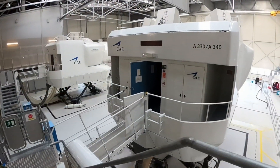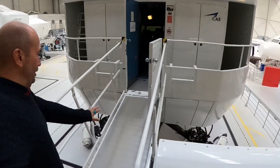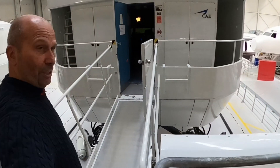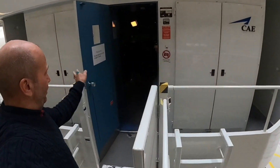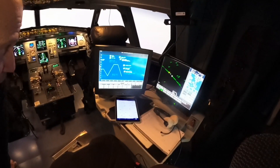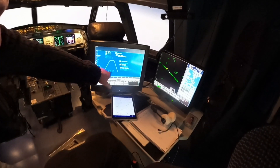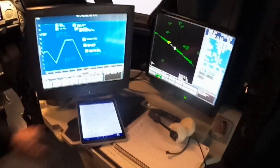This is an expensive machine. Here is a bridge which is folded upwards when the simulator is moving, and this gate has to be closed when we work on it. Here's the instructor station where the instructor can insert different problems. He has a navigation display here, and it gives us lots of problems.